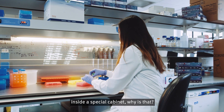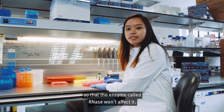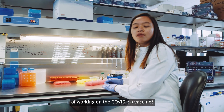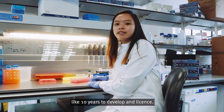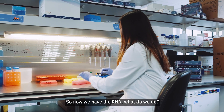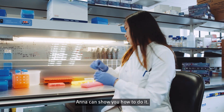I see you're working inside a special cabinet — why is that? RNA can degrade easily, so we have to work in this special cabinet so that the enzyme called RNases won't affect it. What's been the most interesting part of working on the COVID-19 vaccine? Honestly, how fast we've worked as a team — usually a vaccine takes around 10 years to develop and license, but we took just six months to finish this whole thing. Now that we have the RNA, we have to put it into special particles so that cells in the body can take it up.